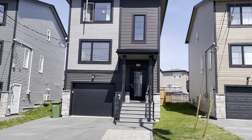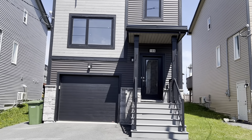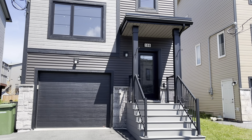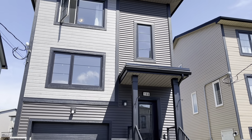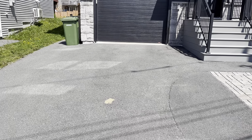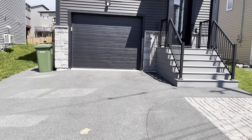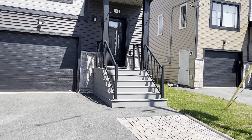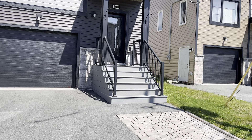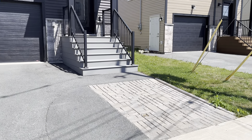We'll walk around the exterior of the property first, then go inside. It's a fully detached home with a single car garage, three bedrooms, two full baths, two half baths, a fully finished basement, and it's only a few years old — a very beautiful property. There's a wide paved driveway that should fit two vehicles. The front steps are composite board, so they'll always look great — that's one of many upgrades. There's also a little interlocking area at the front.